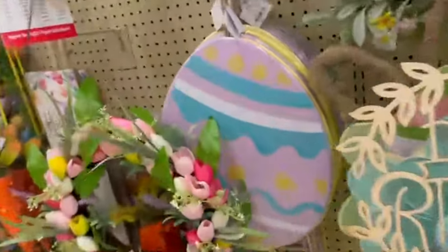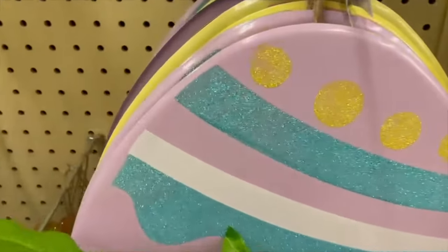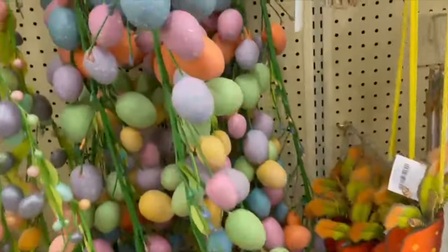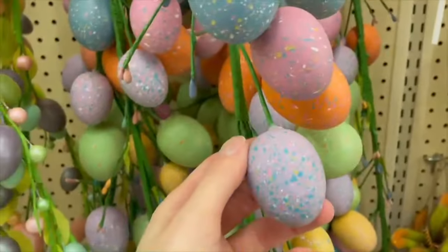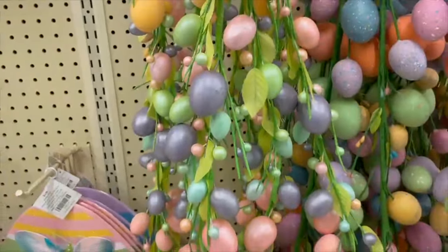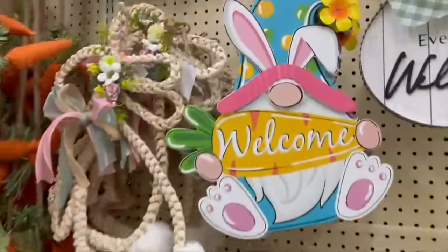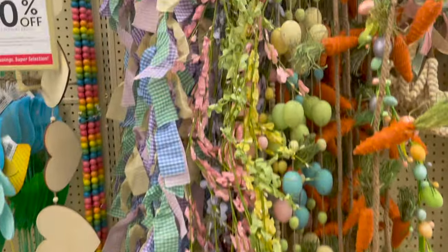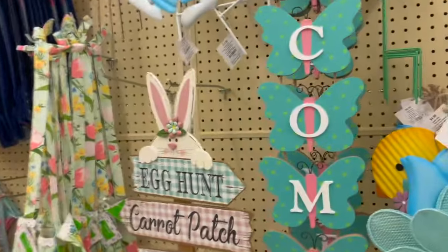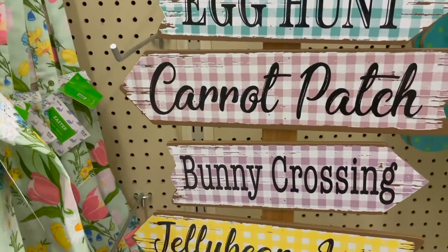Here they have these little Easter eggs that you can put into your yard — comes in yellow and purple. Here we have some more garland. Look at these little splattered Easter eggs, and then they have these pastel Easter eggs as well. Some more signs here — I love this one with the gnome, it says 'Welcome.' More garlands, and different signs: 'Welcome,' 'Egg hunt,' 'Carrot patch,' 'Bunny crossing,' 'Jelly bee lane.' That's super cute.